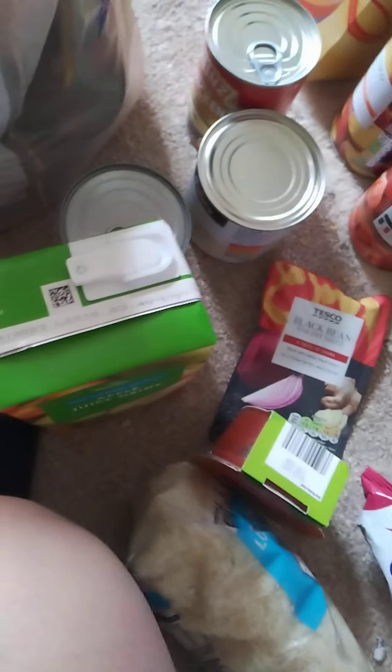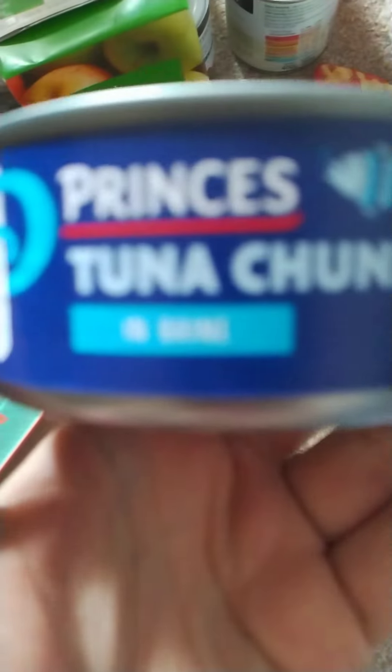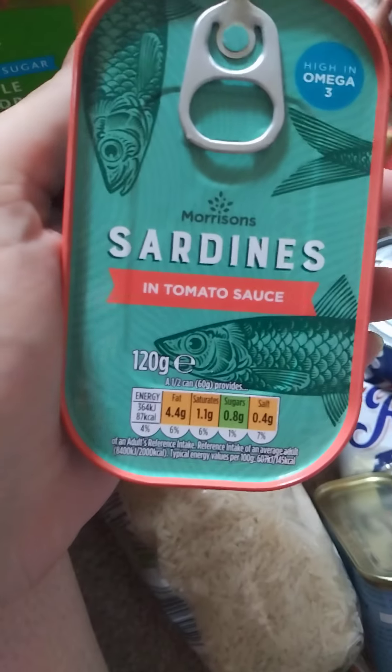Not too keen on the beef casserole but again somebody else will eat it. A big bag of whole grain rice. We have apple juice, a tin of carrots, a tin of chopped pork and ham. A couple of tuna things — we have tuna in brine and sardines in tomato sauce. These are quite nice on toast.